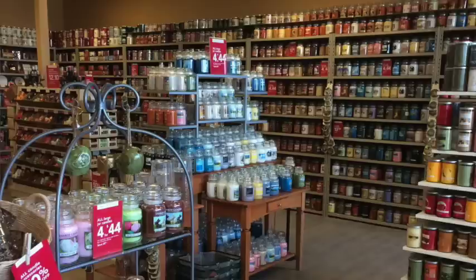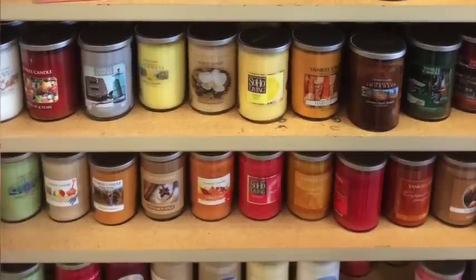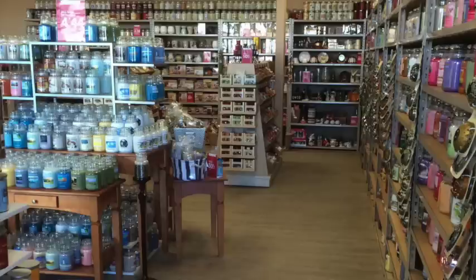When I walked in, I immediately snapped a couple pictures because it was just a cool-looking store. One wall was all large jars and large tumblers, just in no particular order — tons of candles to look at. The other side was medium and small jars. All the large jars at the time were four for $44, and all the medium candles were three for $28. It seemed like they had the typical stuff you'd see at a normal Yankee store, but not necessarily all the scents were there.